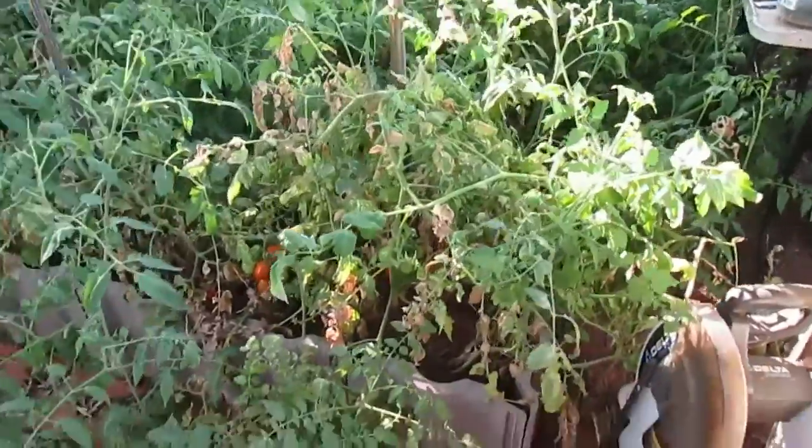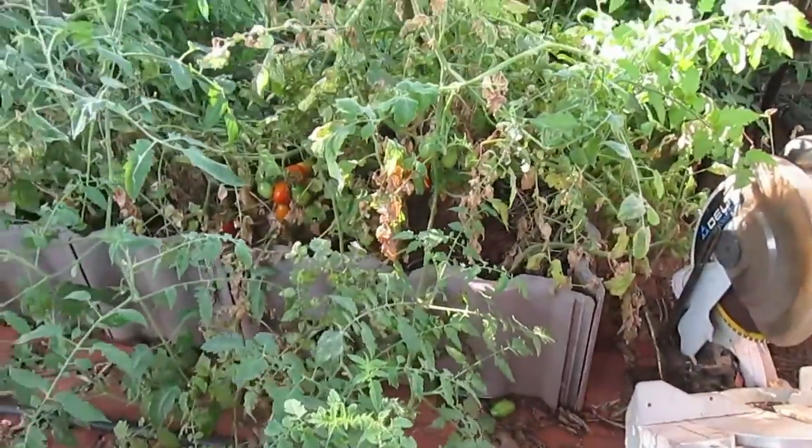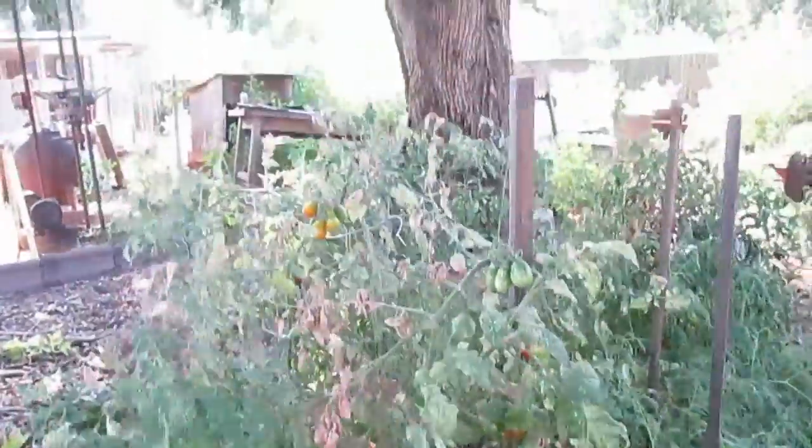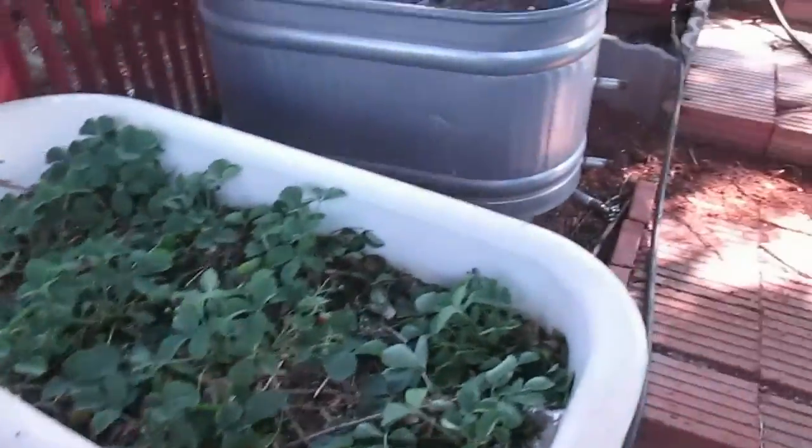My neighbors' gardens are all dead. This is the terrace that stair steps down the hill, and you can see we've got no shortage of green on this place. The little raised beds are doing just fine.